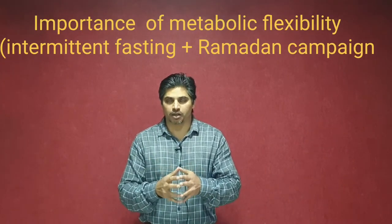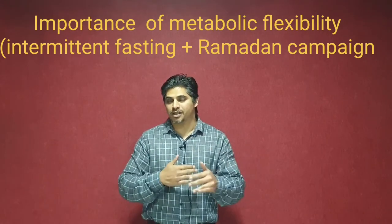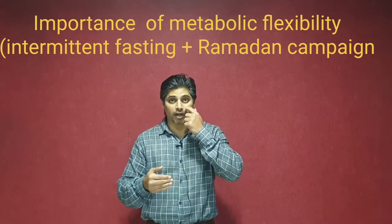In my last video, I talked about the importance of metabolic flexibility. If you did not see that video, please watch it now because this is a sequence that you may not understand. The goal of your wet fast is metabolic flexibility.